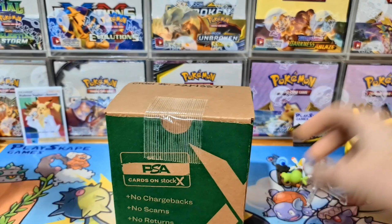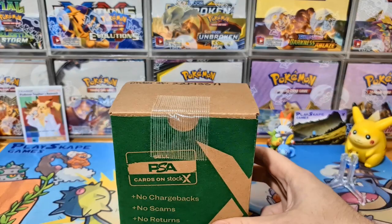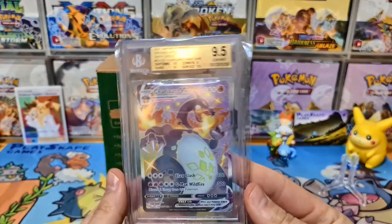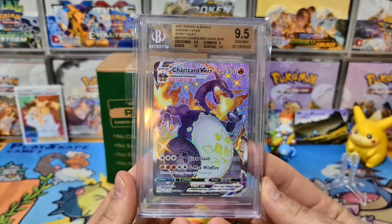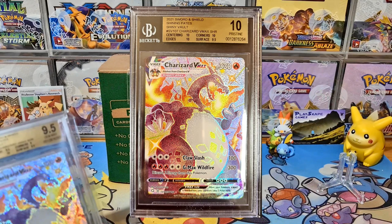Fresh PSA returns — I have not even had a chance to look at these yet! These are from the lovely PSA Professional Sports Authenticators in the United States. I'm also going to show my first ever Beckett's card — I like to try different things on this channel. Here is a Beckett's Shining Charizard VMAX. I have two really nice copies.